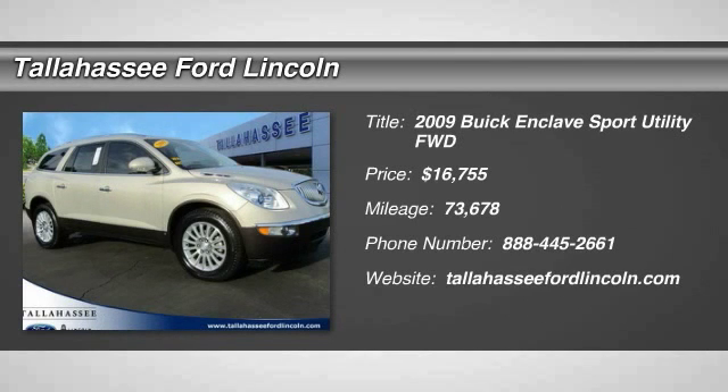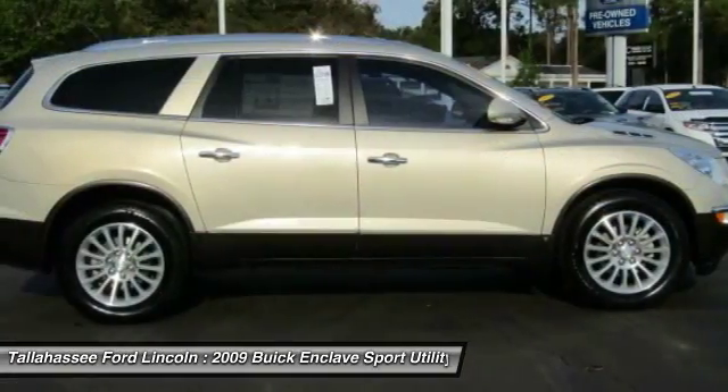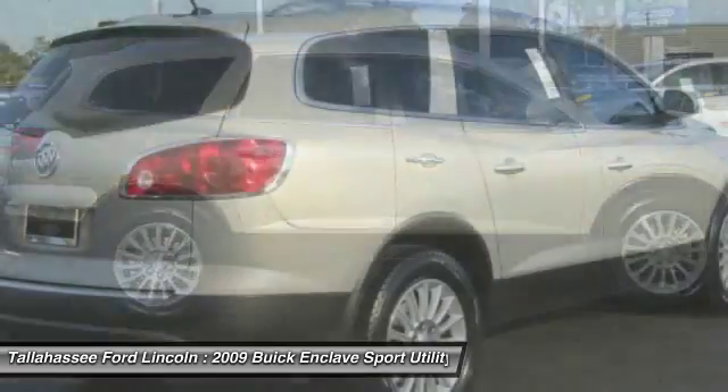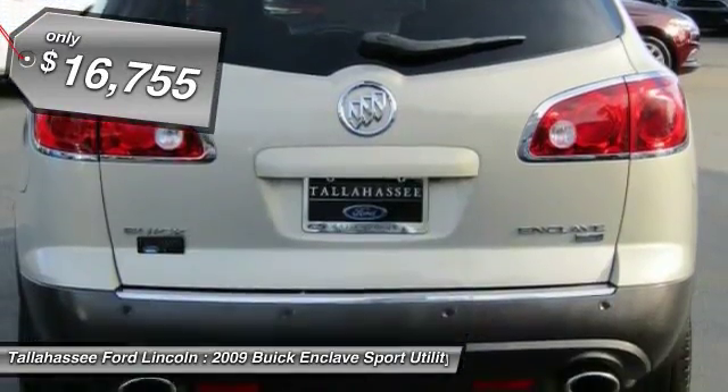The 2009 Enclave. The Enclave offers three rows of seats, standard, with seating for up to eight passengers. Not only is it roomy and stylish, but Buick really did its homework on this vehicle. They did not cut any corners and it is priced below $20,000.